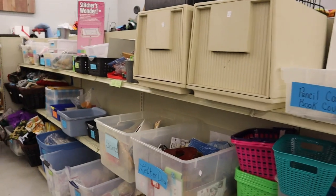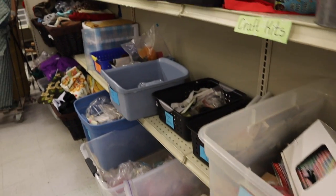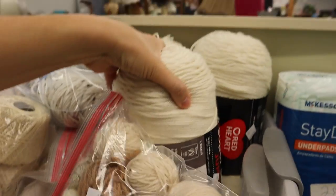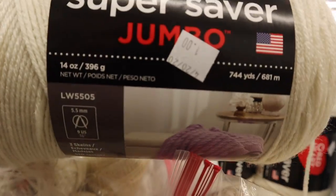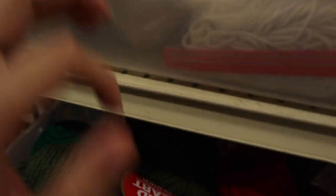Thrift stores are also such a good place to look for craft supplies. A lot of times you can find yarn or even tools that would be pretty expensive to buy new. I've been doing so many yarn projects lately — it would be really good to stock up on yarn. These are only a dollar. Look at all these colors!